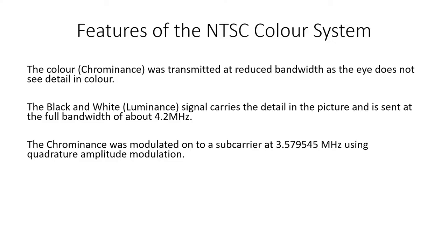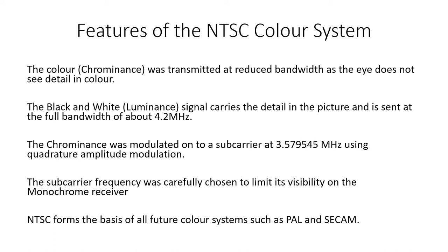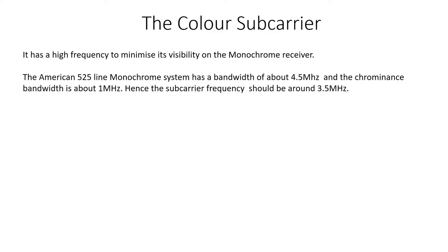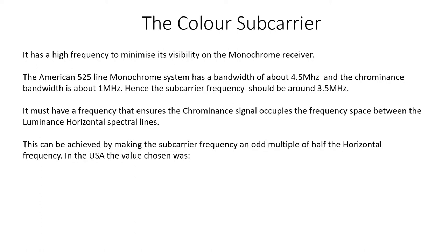We will explain what is meant by that later in this video. The subcarrier frequency was carefully chosen to limit its visibility on the monochrome receiver. NTSC forms the basis of all future colour systems such as PAL and SECAM. The American 525-line monochrome system has a bandwidth of about 4.5 MHz, and the Chrominance bandwidth is about 1 MHz, hence the subcarrier frequency should be about 3.5 MHz. It must have a frequency that ensures the Chrominance signal occupies the frequency space between the luminance horizontal spectral lines, achieved by making the subcarrier frequency an odd multiple of half the horizontal frequency. So the subcarrier frequency FSC is 455 times 15.734 kHz divided by 2, which equals 3.579545 MHz.